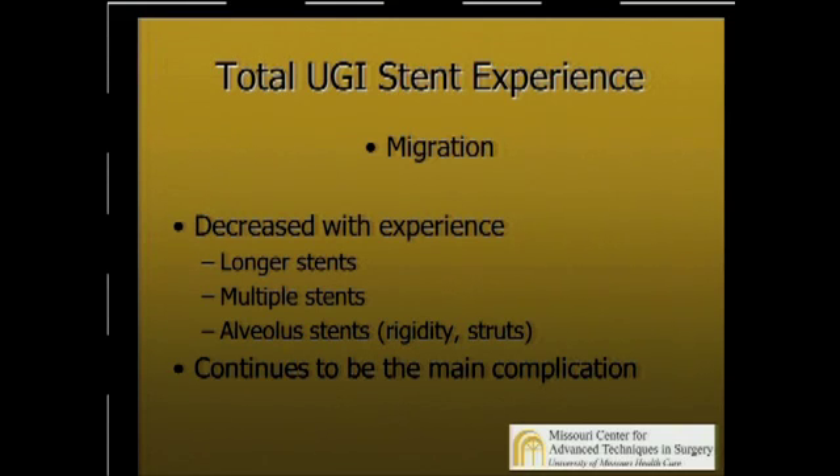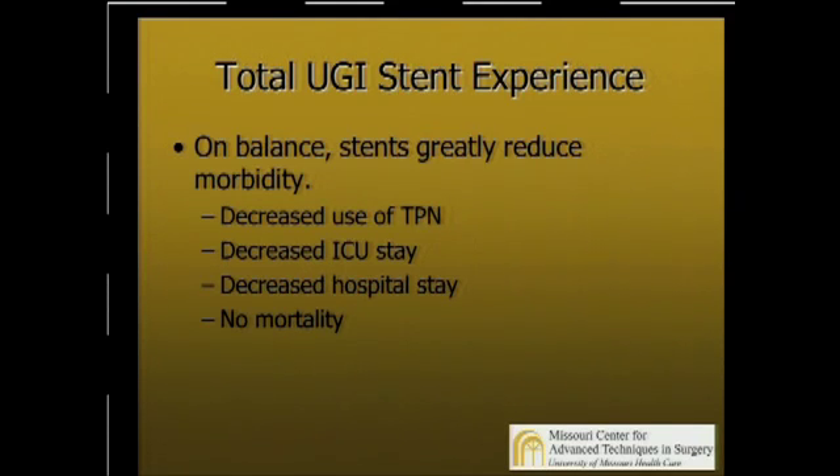As far as migration, we found with experience that you need to use longer stents of greater diameter, multiple stents, and we've had less migration with the Alveolus stents. They're a little more rigid and have some anti-migration struts that seem to decrease migration. But it continues to be the main complication — it's a nuisance generally, but occasionally it can cause a real serious complication. On balance, we think this is a marked breakthrough. They greatly reduce morbidity and decrease use of TPN, ICU stay, and hospital stay, and we haven't had a mortality.